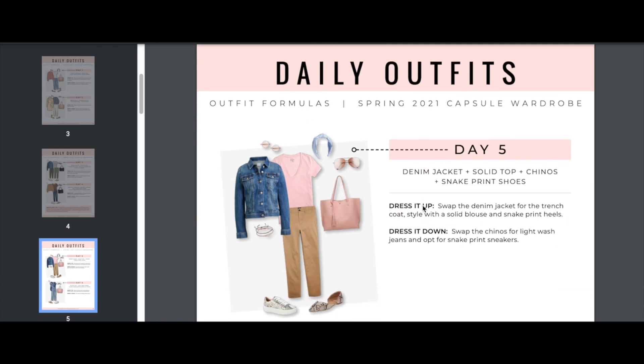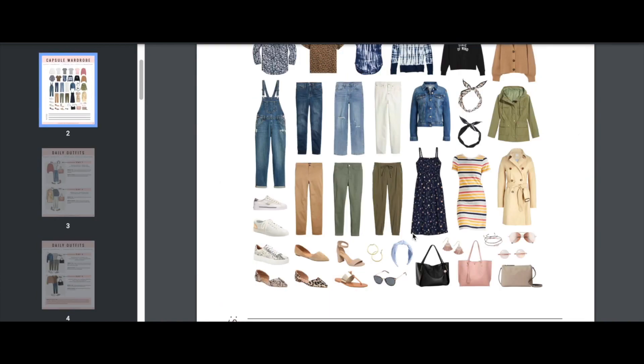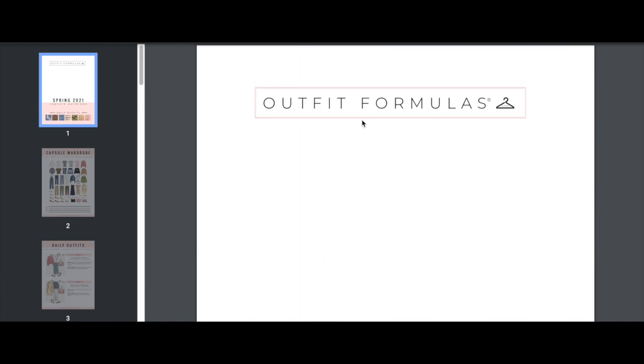Day five: denim jacket with a solid top, chinos, and snake print shoes. You can swap the denim jacket for a trench and style with a solid blouse and snake print heels, or dress it down by swapping chinos for light wash jeans and opting for snake print sneakers. Those are the first five outfits — you get the idea of how that works.